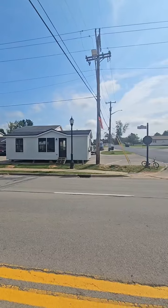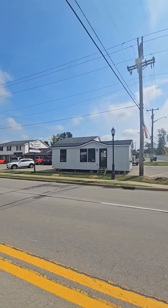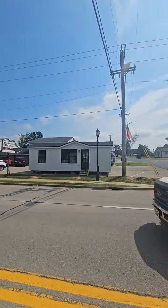Hit the like, hit the share, hit the follow if you like what you see. This is amishbuiltcabins.com. This is a brand new model that we're getting ready to bring to the lot — the Snow White 2.0.